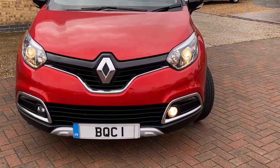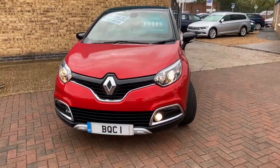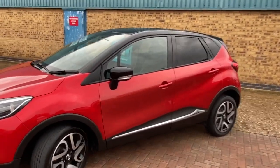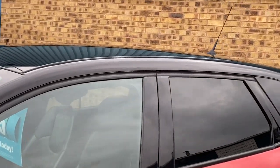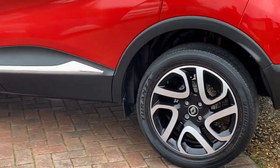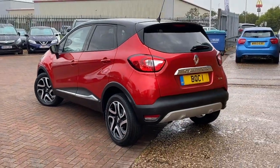Finished in flame red metallic, we've got some fantastic spec, including these cornering lights, LED daytime running lights, auto headlights. The flame red with the black roof, the black door mirrors, got the privacy glass, and these lovely polished alloys. It's a stunning looking car — this has just come into us.